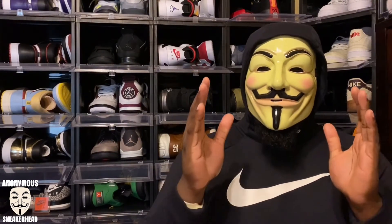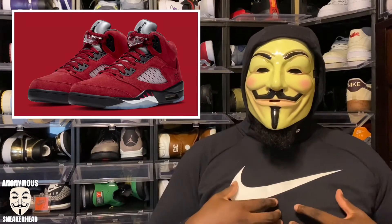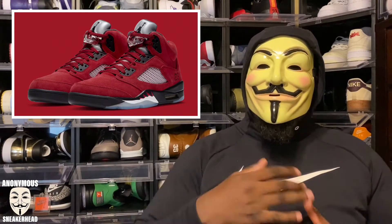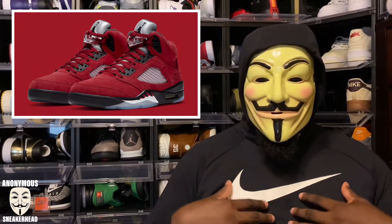On April 10th we are supposed to be getting the Air Jordan 5 Raging Bull, or Toro Bravo as it's listed on Sneakers Now. Personally I don't need this shoe — I don't really have a connection to it like a lot of other people do. I'm going to try to get it for a video and then flip it, to be 100% honest. I'd like to bring a review for you guys down the line, but I personally don't really need this shoe.